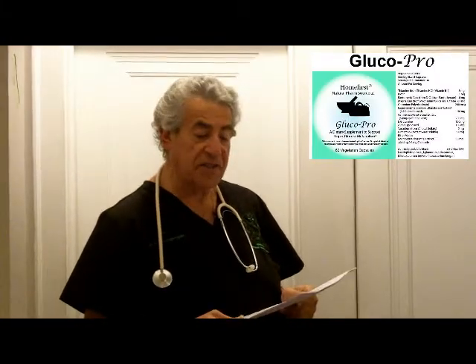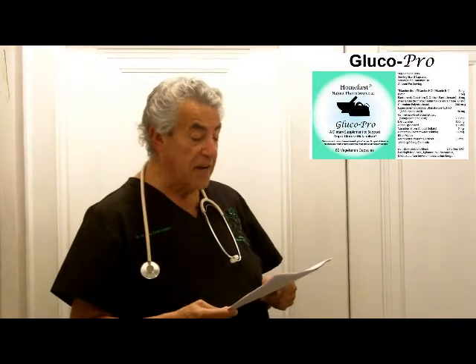Glucopro is a synergistic blend of vitamins — thiamine, biotin, pantothenic acid — and minerals: magnesium and chromium.